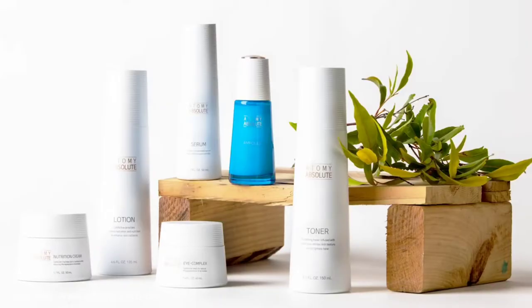Hi everyone, I'm Carol. I'm an Atomy business member and today I would like to share with you some of my favourite products from Atomy.